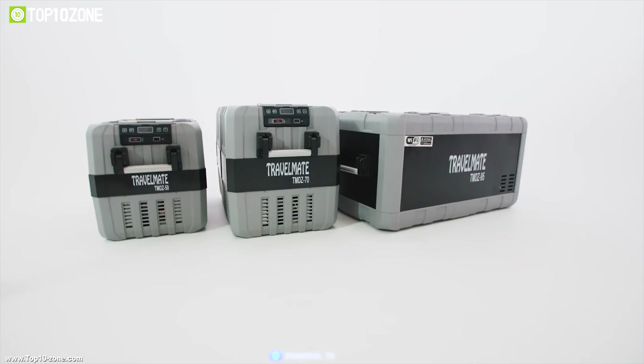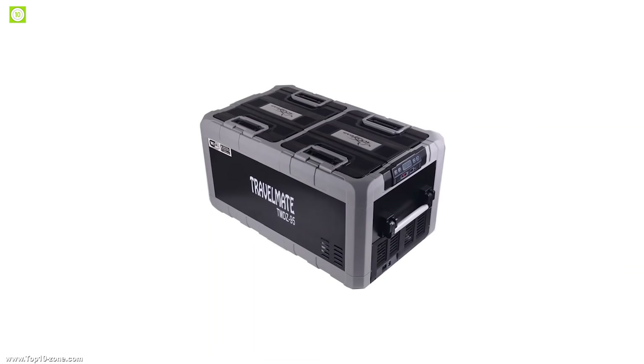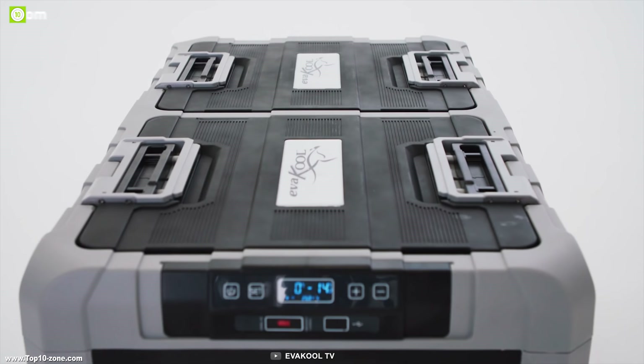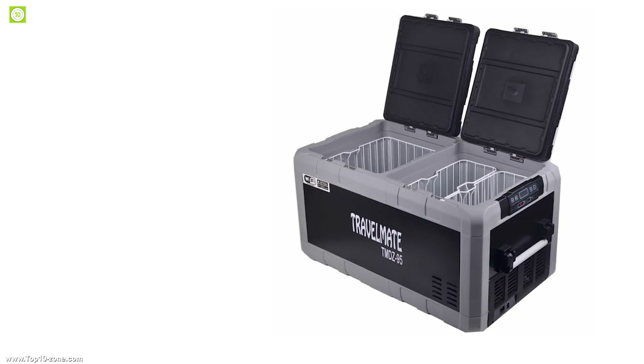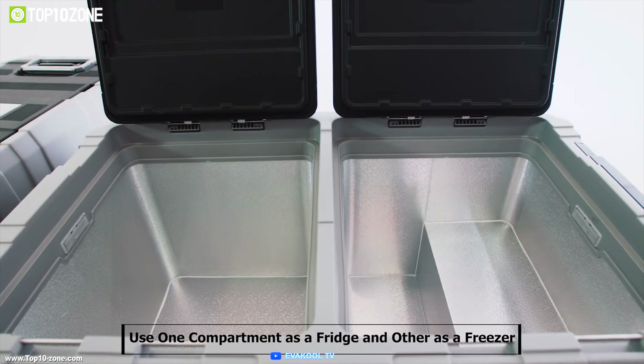The Evacool Travelmate refrigerator freezer is reliable and user-friendly, making it a great companion for all of your road trips. The unique dual-zone design offers you the flexibility to adjust the capacity of both the refrigerator and freezer compartments, so you can use one compartment as a fridge and the other as a freezer.